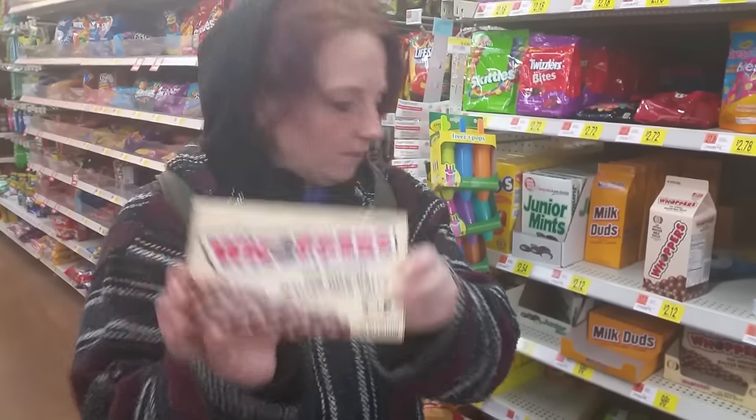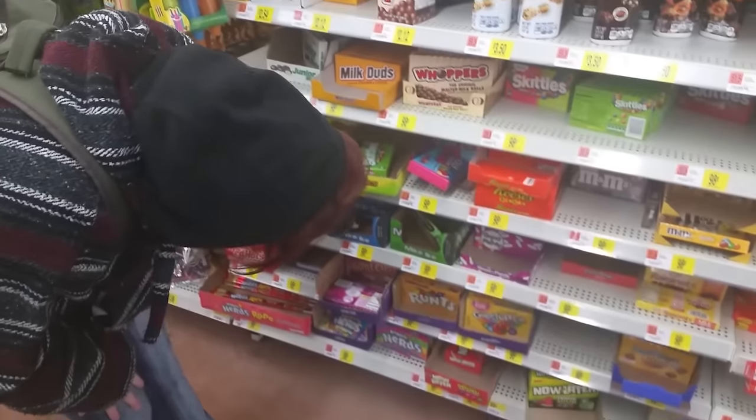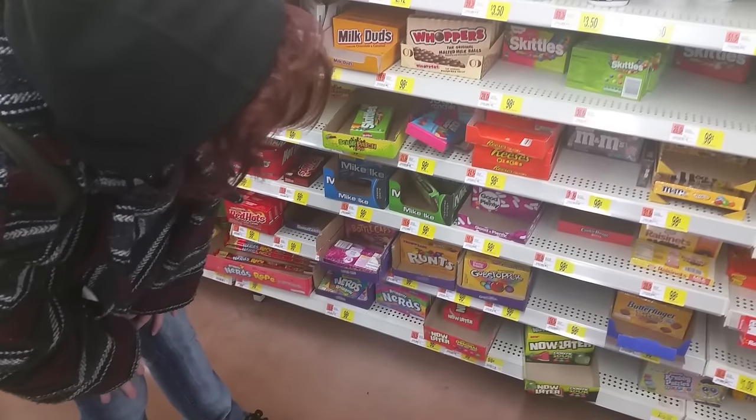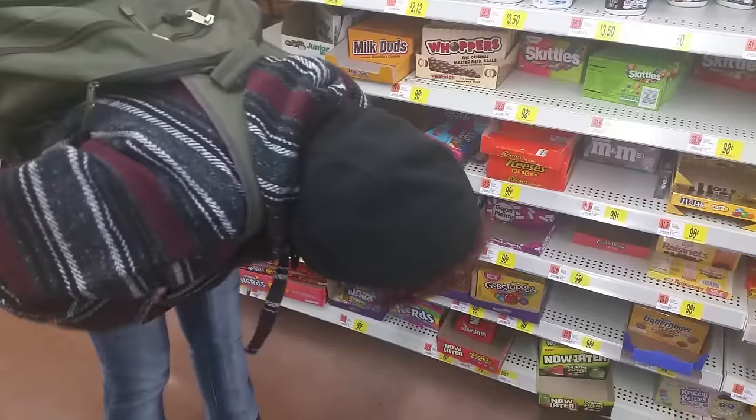Whoppers — my favorite. Malted milk. Whoppers. Do you guys have Mike and Ike's, Runts, and Gobstoppers? Runts? No. Gobstoppers? No. Mike and Ike's? Yes.